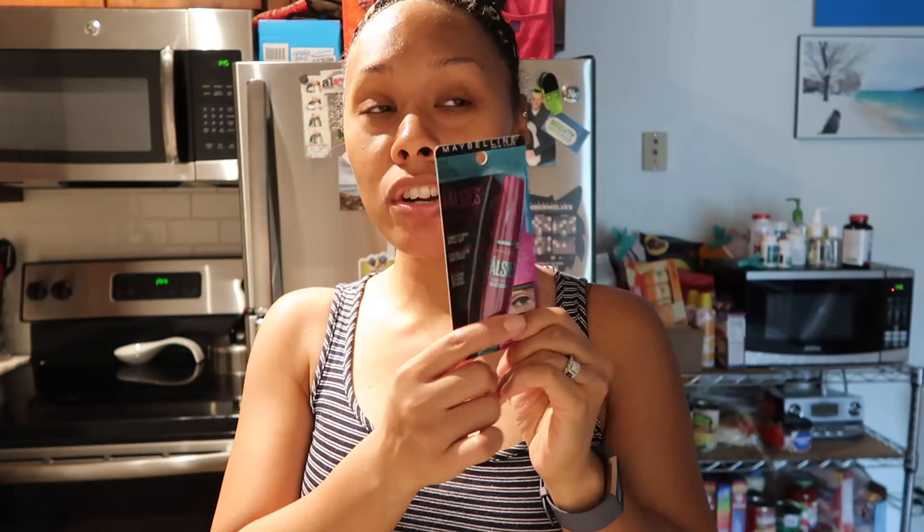I needed to get some makeup because it's getting old. I got more mascara — I like to use Maybelline. It's one of my favorite drugstore brands. I usually get the Falsies mascara; I've tried all of them in Maybelline and this is my favorite by far, so I always stick to this one. I love the brush because it's not stiff, it's flexible. Here are my lashes — a nice effect.